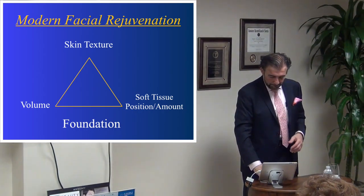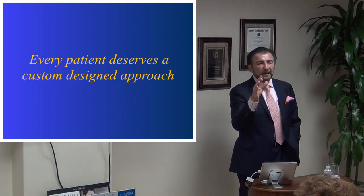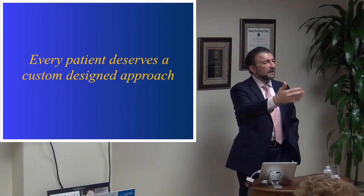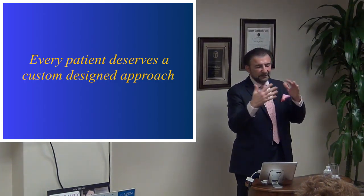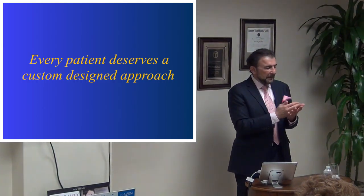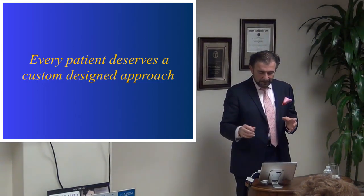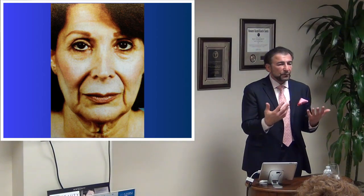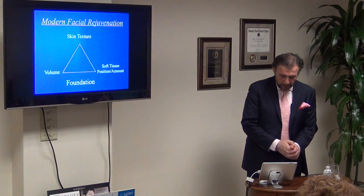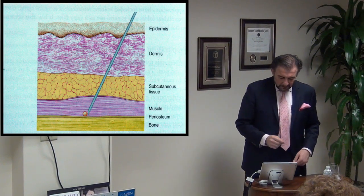What this leads to is that every patient deserves a custom designed approach. This is not a practice where everyone gets in line and gets the same operation. Not everyone ages the same — we have different genes, different ethnicities, different sun and wind exposure. This custom approach is what we'll return to throughout today's discussion.